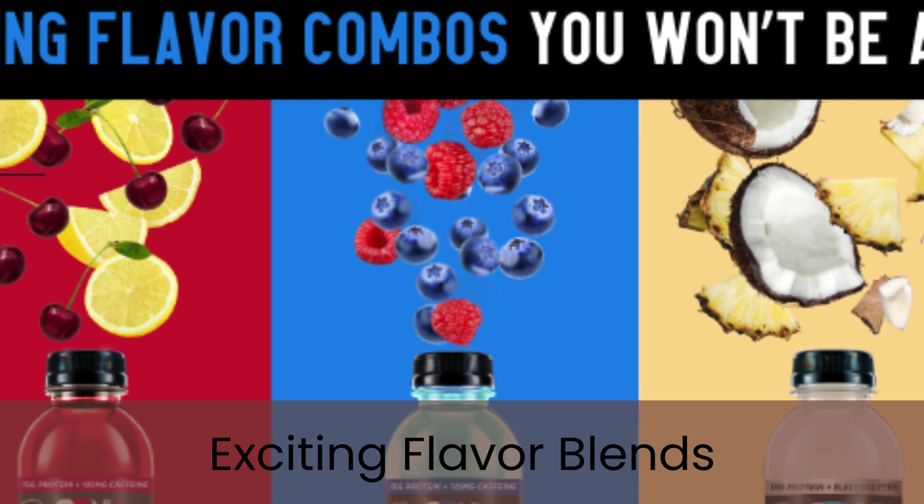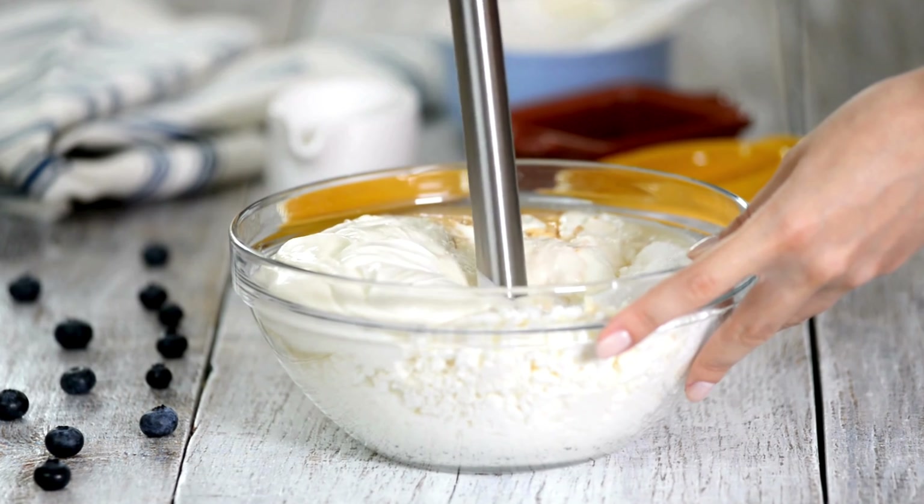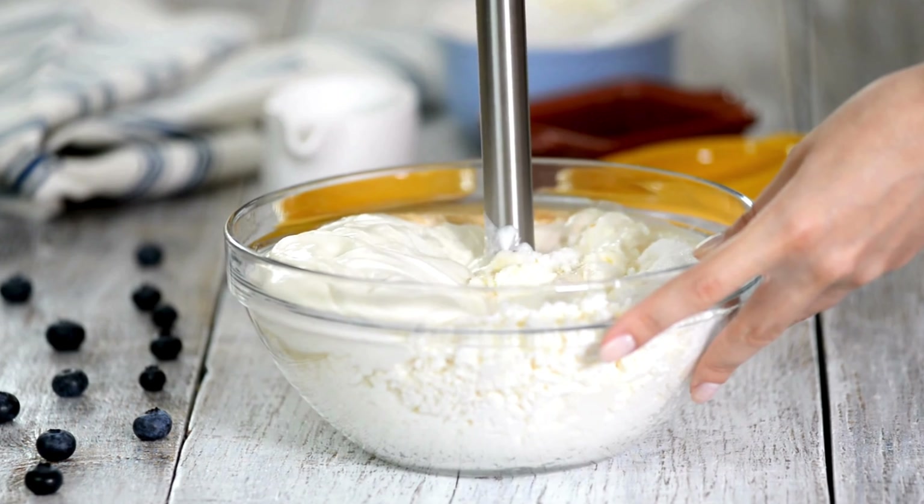Exciting flavor blends — ditch those chalky protein shakes and dive into our symphony of juicy flavors, so fresh you have to taste it to believe it.